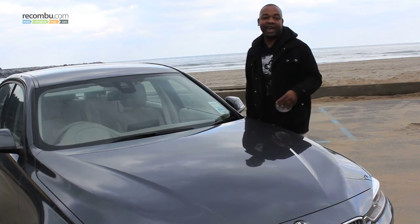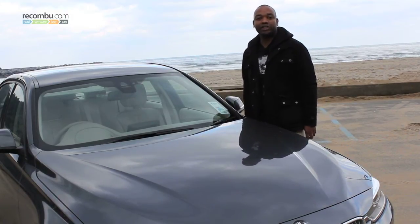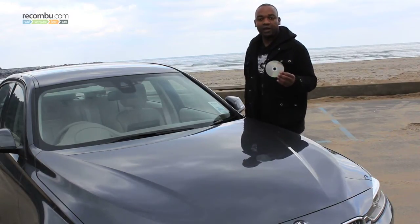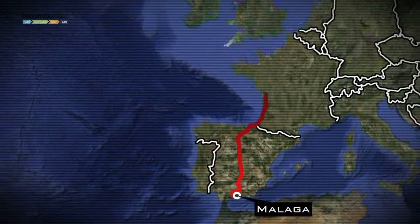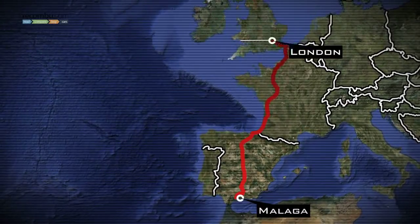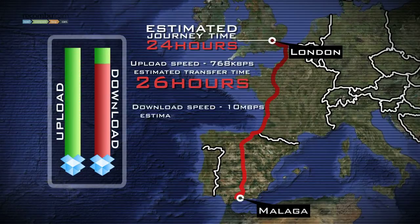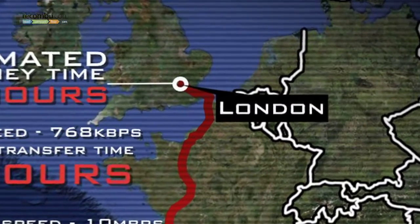This is Malaga in Spain. North, some 1,600-odd miles, is London. It's my job to get the contents of this dual-layer DVD to London as quickly as possible using the 3 Series. The journey should take 24 hours if I don't stop for fuel, food, or sleep. Meanwhile, I have electronic helpers transferring the same 8.5 gigs of data — uploading in Spain and downloading in London — which should take 28 hours in total. First one to deliver the files wins. Let's go.